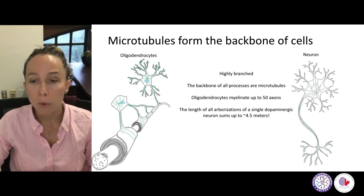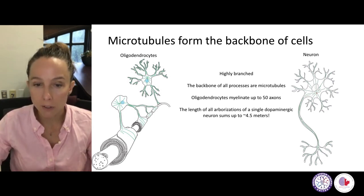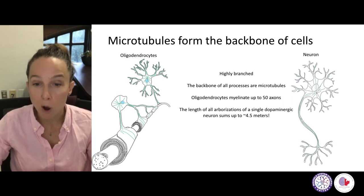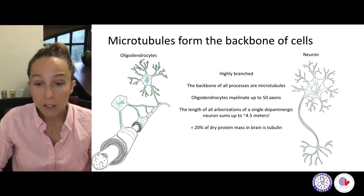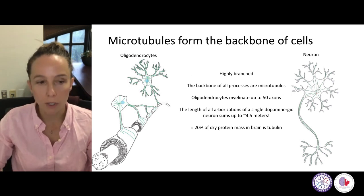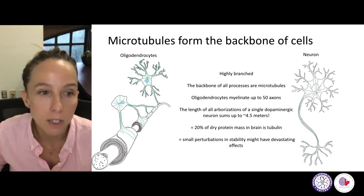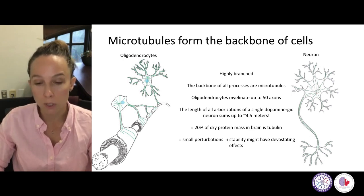For dopaminergic neurons, there is this very impressive number: a single dopaminergic neuron's axons and dendrites will sum up to 4.5 meters in total length. You can imagine these cells have a large logistic problem trying to move cargo along these microtubule train tracks throughout their entire length in a very efficient and regulated way. About 20% of the dry protein mass in the brain would be tubulin — the building block of microtubules — making it a really dominant feature in brain cells. Small perturbations in the stability and dynamics of these train tracks might have a devastating effect on these cells and might promote degenerative processes.